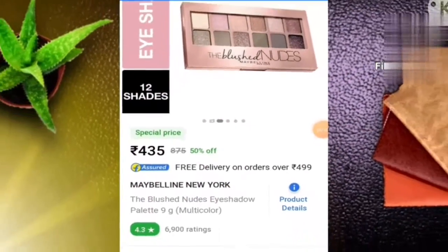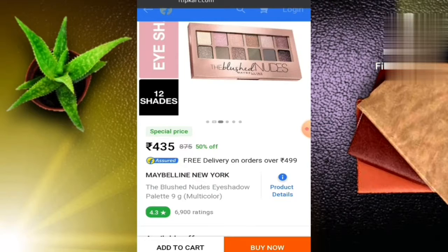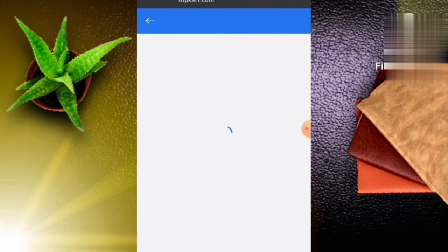As you can see, this NYX eye shadow palette is rated 4.35. The real price is 875 rupees with 50% off. The rating is 4.3, which is a good rating. Let's look at the reviews for this palette.